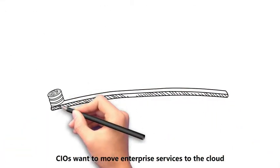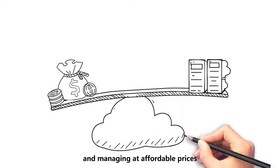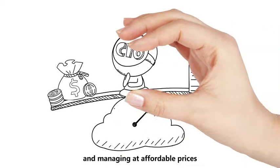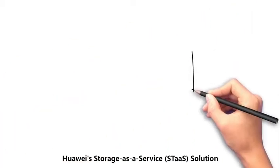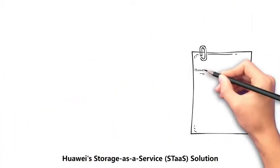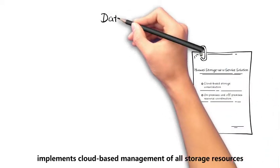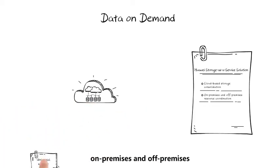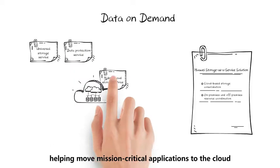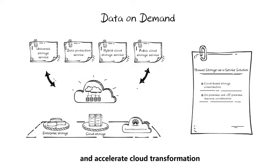CIOs want to move enterprise services to the cloud while securely storing data properly and managing at affordable prices. With the goal to provide data on demand, Huawei's Storage as a Service, STAS Solution, implements cloud-based management of all storage resources and flexible orchestration of storage resources on-premises and off-premises, helping move mission-critical applications to the cloud and accelerate cloud transformation.